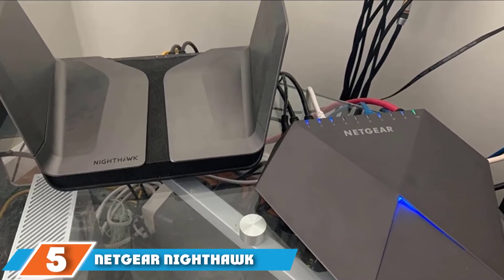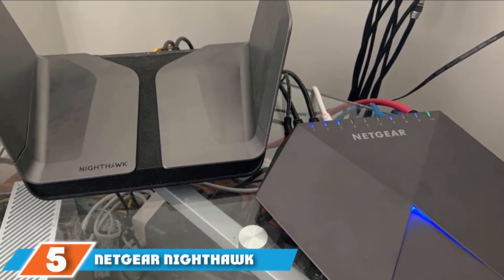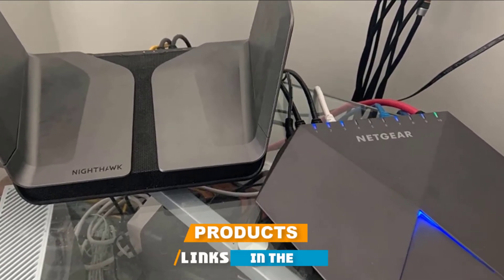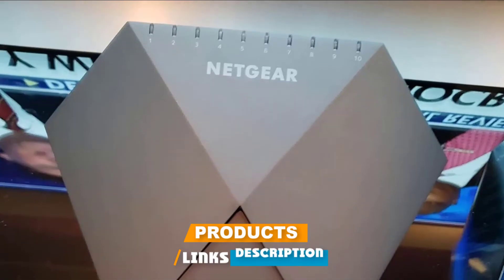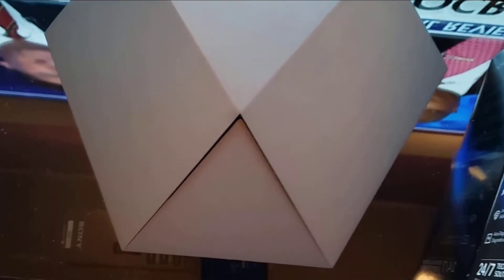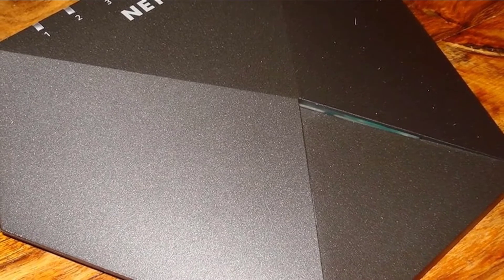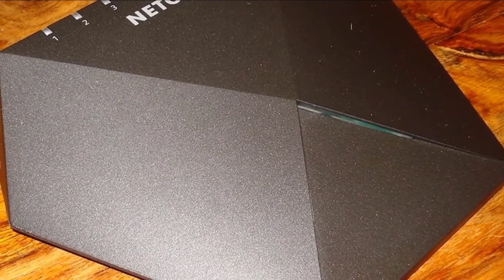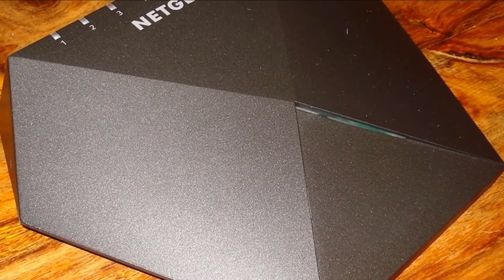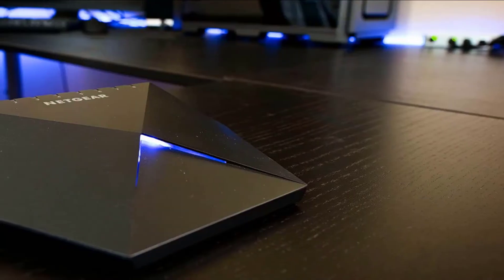The number 5 position is held by Netgear Nighthawk S8 GS110EMX Gaming Switch. Gaming switches with both great performance and quality features can still be found, and the Netgear Nighthawk GS110EMX Gaming Switch is an excellent example of that type of device. It offers great gaming and streaming capacity and comes with numerous functions that guarantee a great user experience.